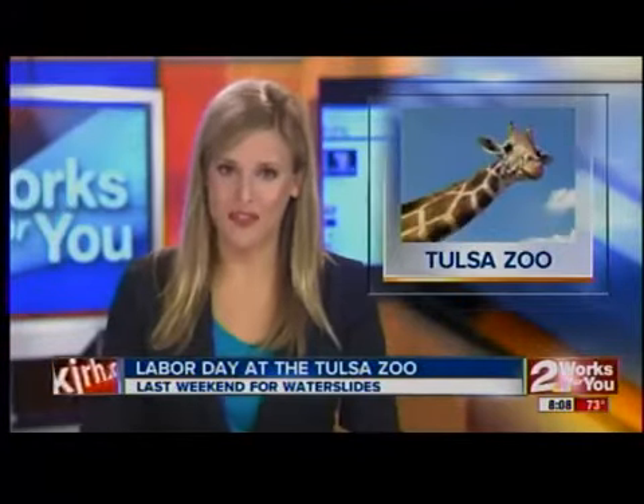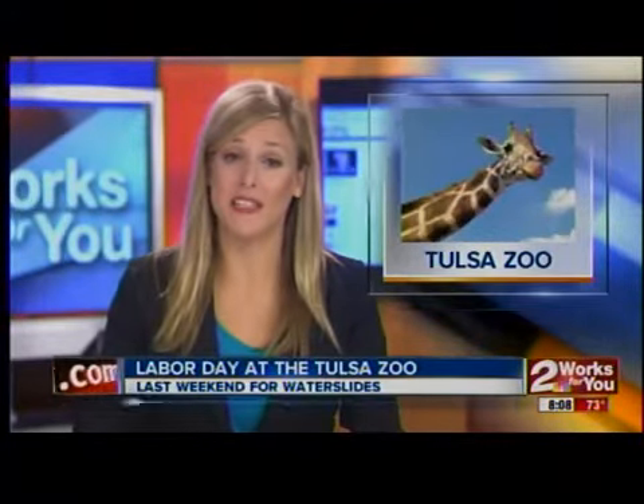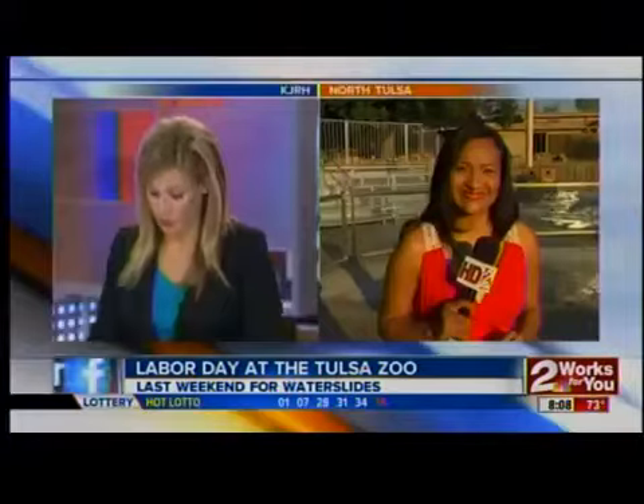The early birds are catching the waves at the Tulsa Zoo this weekend. Are you looking to keep cool on Labor Day? 2 News reporter Patricia Santos is live at one place you might want to visit.